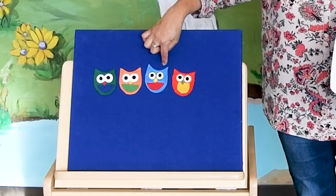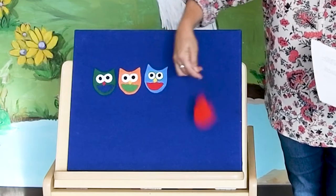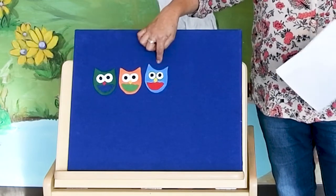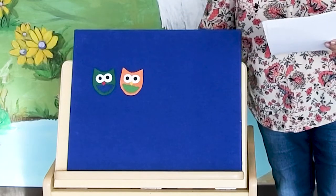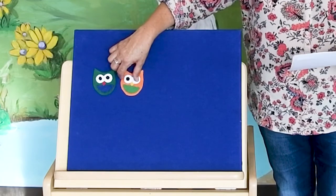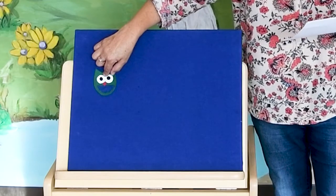One, two, three, four. Four little owls, as happy as can be. One flies away and then there are three. One, two, three. Three little owls calling ooh, ooh, ooh. One flies away and that leaves two. One, two. Two little owls having lots of fun. One flew away and that leaves one. One little owl and we're almost done. He flies away and then there are none.